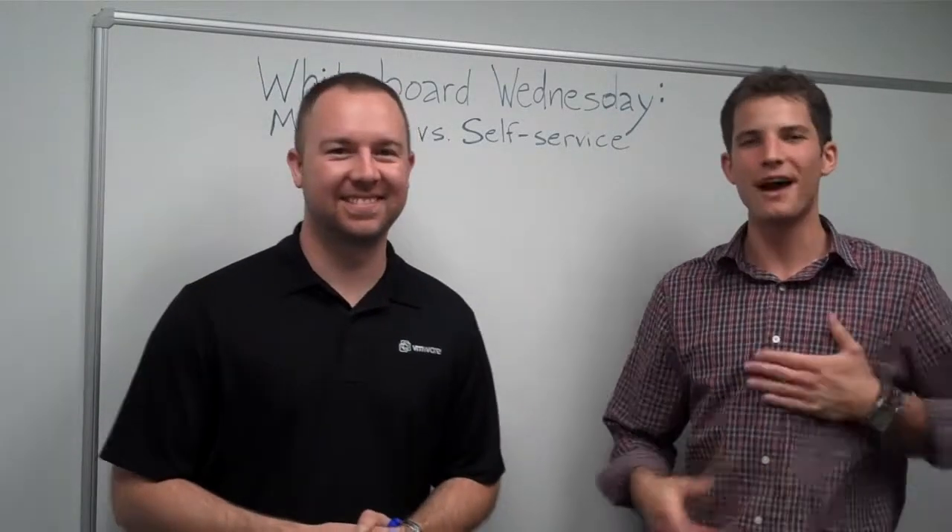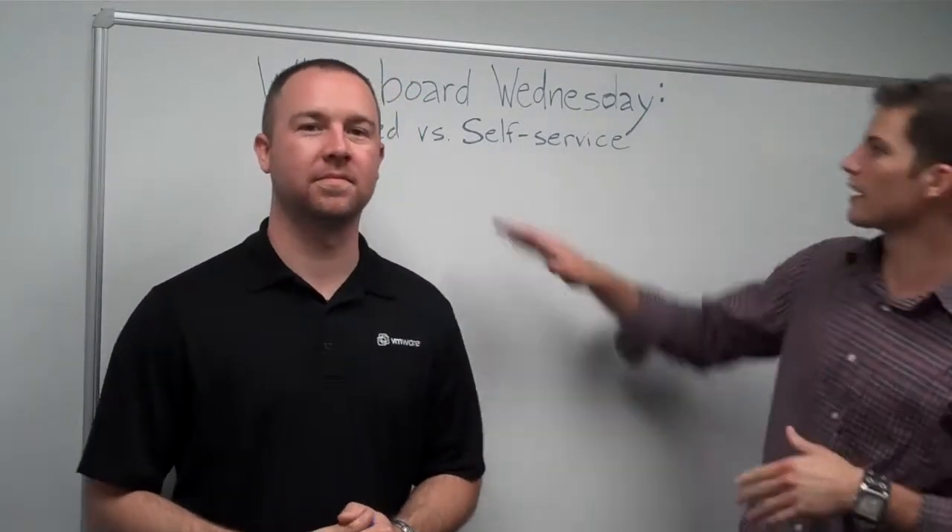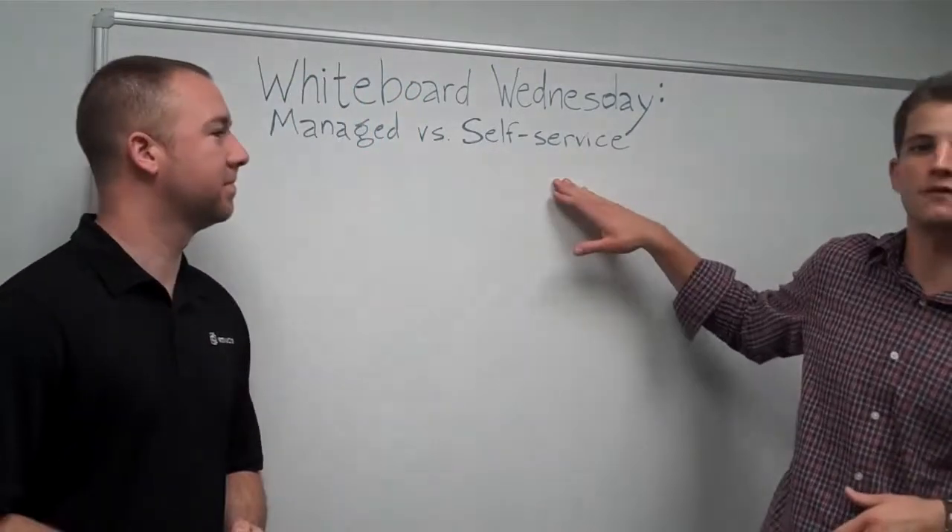Welcome back for another Whiteboard Wednesday. Matt Hunkler and Jake Robinson here from the BlueLock team. Today we are talking about managed versus self-service cloud.